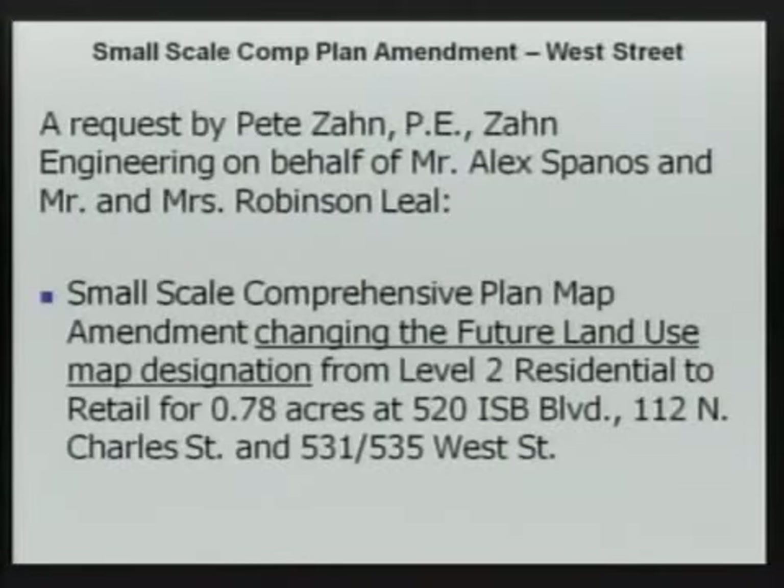Item number five, Small-Scale Comprehensive Plan Amendment, West Street, DEV 2013-014.